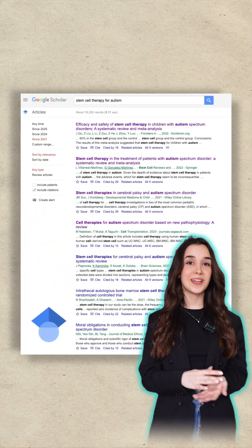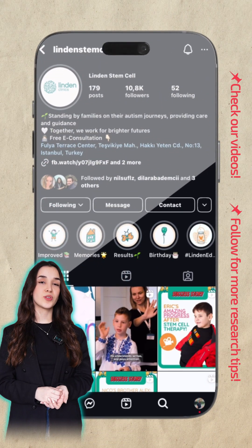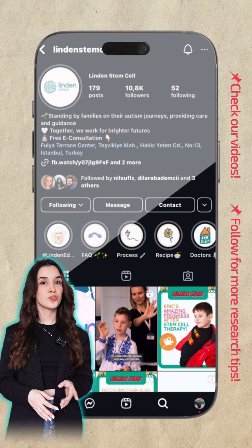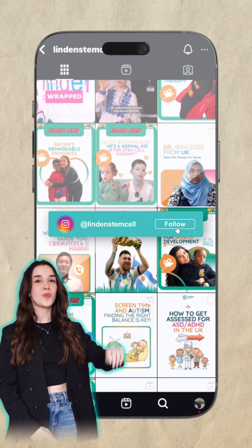And that's it. Finding the right paper doesn't have to be hard. Want to learn more? To have a better insight, you can check our Instagram account, Results Highlight, to see family interviews. Follow us for more information.